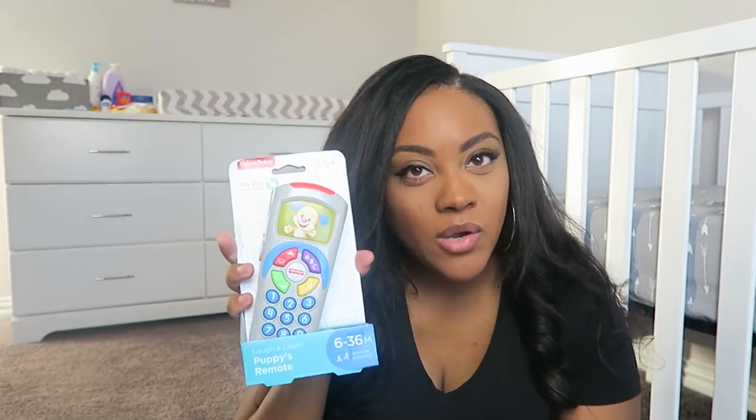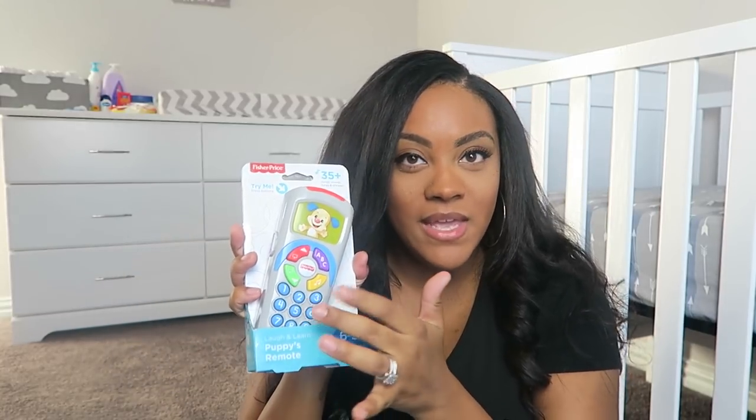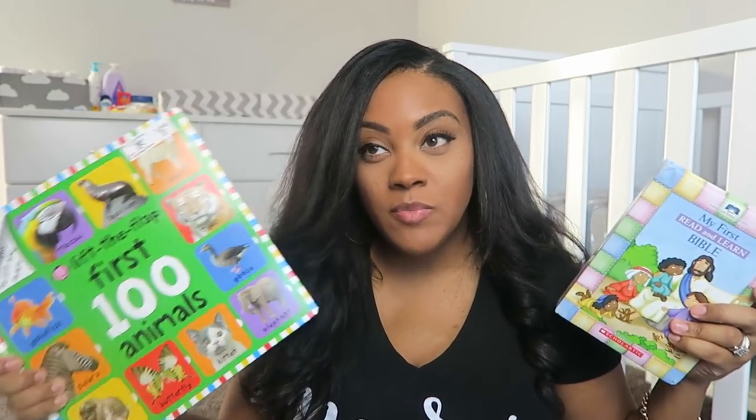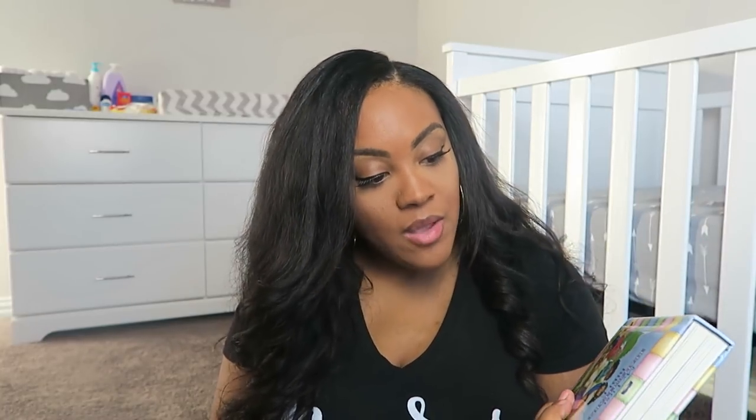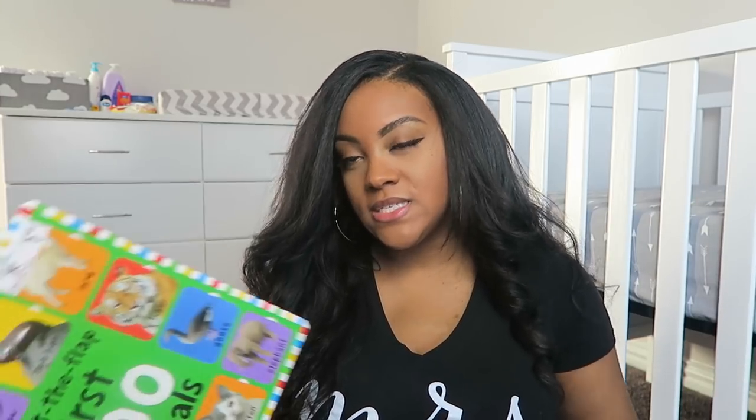The last toy item I have is a little puppy remote — something cute for six months plus by Fisher-Price that makes noise and plays music. Of course, you also want to get the baby some books. I have a couple here from Christian: 'My Little First Bible' — it's never too early to read to the baby — and a little lift-the-flap book that talks about different animals.